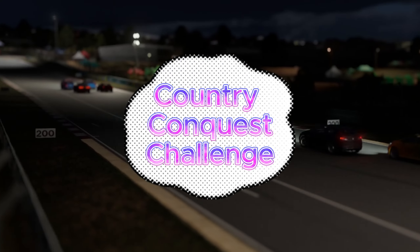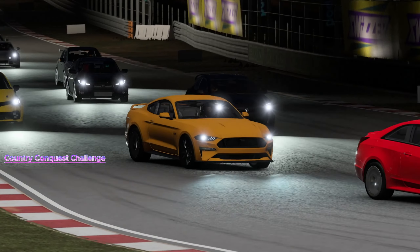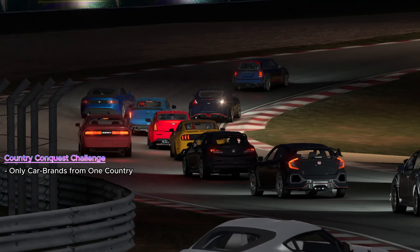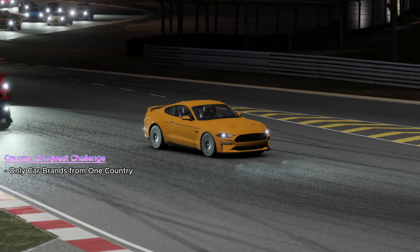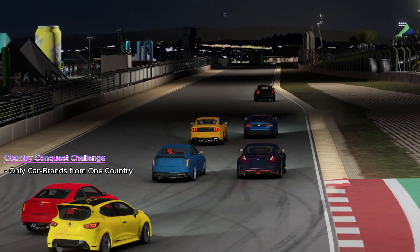In the Country Conquest Challenge, every race is a journey across continents, a dive into the rich automotive legacies that different nations boast. Whether you choose the roaring engines of American muscle, the precision of German engineering, or the flair of Italian design, each race in Forza Motorsport becomes an homage to the automotive culture of a nation.